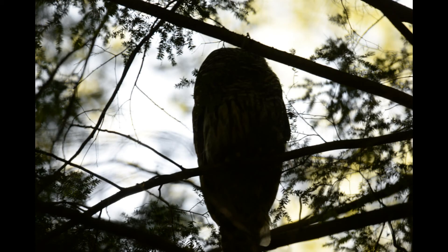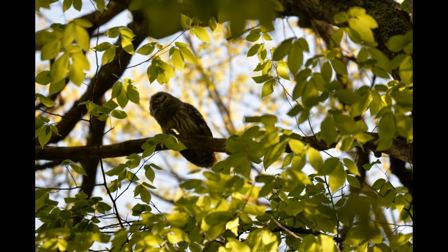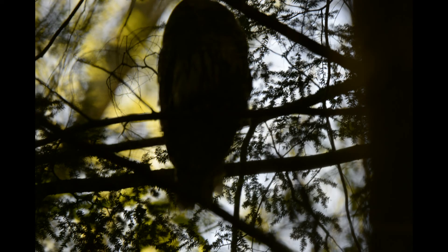This is the larger of the two owls that came into my call. You can hear the call in the background of the video that I took. This is an example of backlighting.